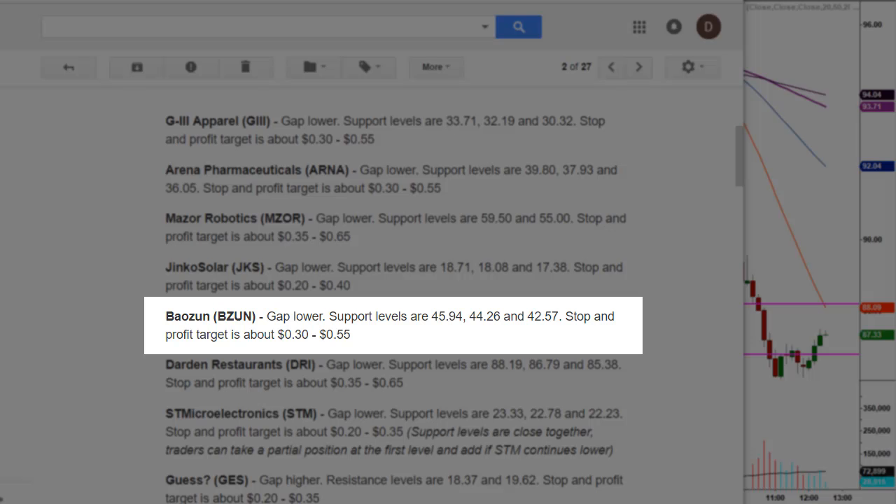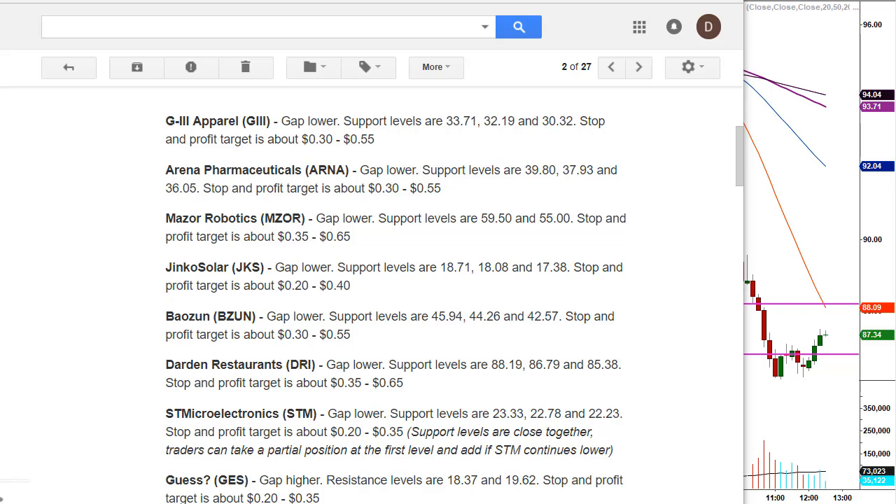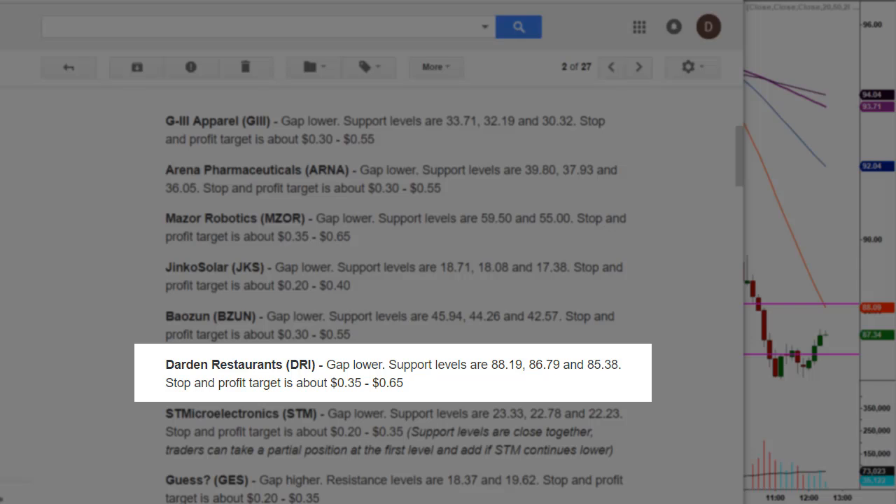Then we had BZUN, gap lower. Support levels are $45.94, $44.26, and $42.57. Stop and profit target is about 30 to 55 cents. Next up, we had Darden Restaurants, DRI, gap lower. Support levels are $88.19, $86.79, and $85.38. These are all separate and independent trade levels from one another — that will become clear when we get back to the charts. Stop and profit target is about 35 to 65 cents.